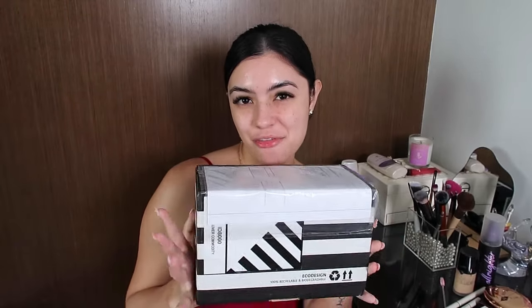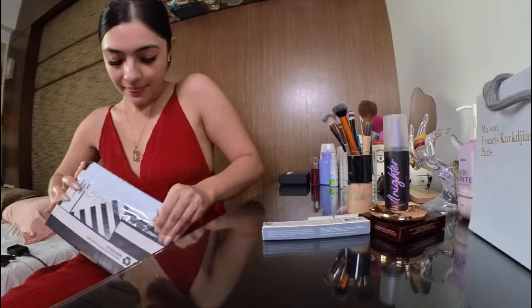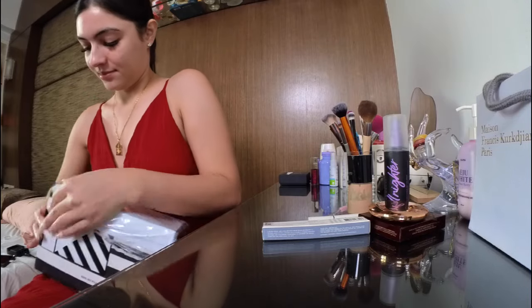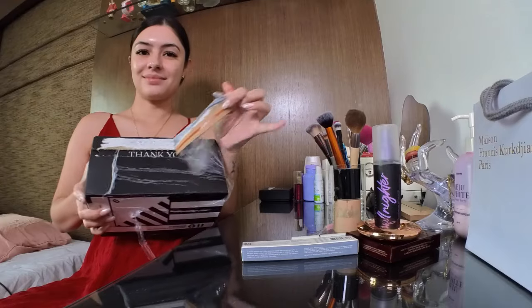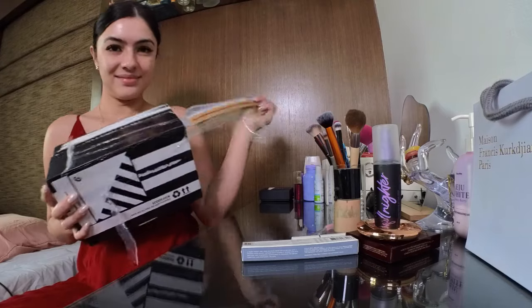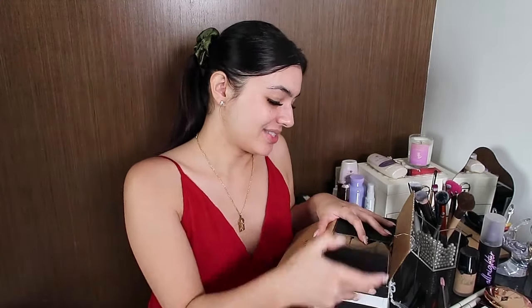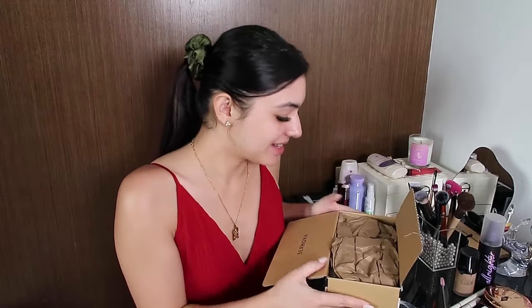These are my purchases from Sephora. This is my birthday purchase — let's see what I bought.